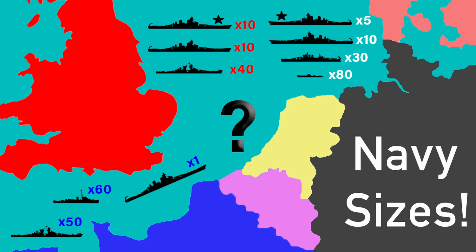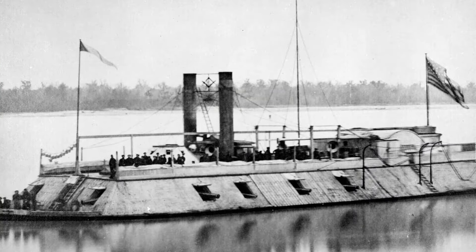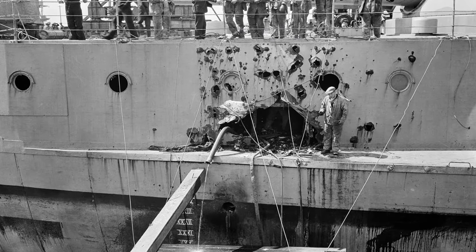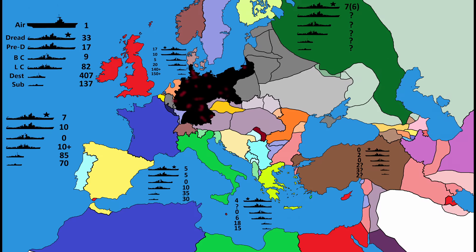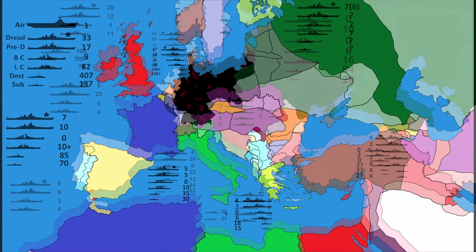These numbers are nowhere near as accurate as the ones in my 1914 video. Due to a variety of factors, some nations had completely fallen apart. Many ships had become so outdated that some sources don't even consider them anymore. Many ship styles had gone out of favour, and some sources count damaged ships whereas others do not. Overall, this has been a nightmare to research. I will now compare the numbers to the 1914 numbers, but just because you see a massive dip in some does not mean that a load of ships were sunk.